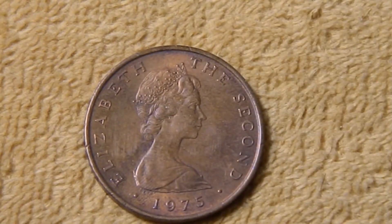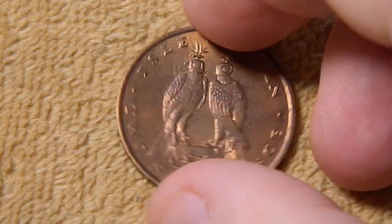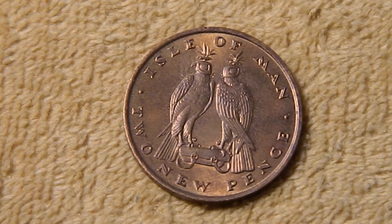Next we have the two new penny — again, the same obverse. On the reverse we have a pair of falcons. Historically, that was the tribute that had to be given to the king of England on his coronation by the rulers of the Isle of Man.